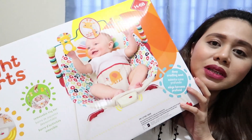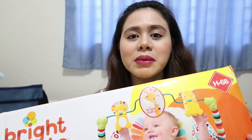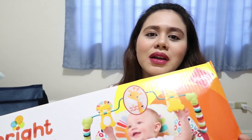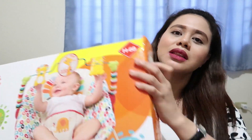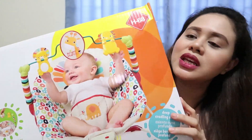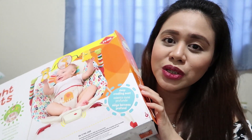Yung isang big item na binili namin is itong baby bouncer, which is from the brand Bright Starts. Ito naman, magagamit ko siya every time na may gagawin ako sa baba — for example sa kusina or magla-laundry. Pwede kong ilagay dito si baby para medyo ma-relax siya at saka maglaro-laro muna siya. Siguro makakatulog rin dito si baby — hopefully. Pinili namin yung design na parang jungle lion theme siya. Nakuha namin siya 1,750 pesos.